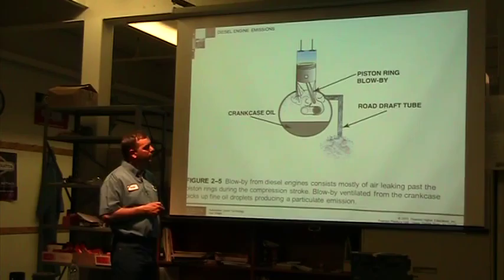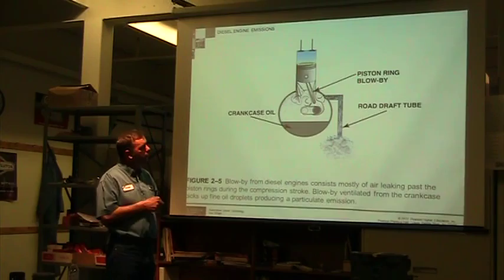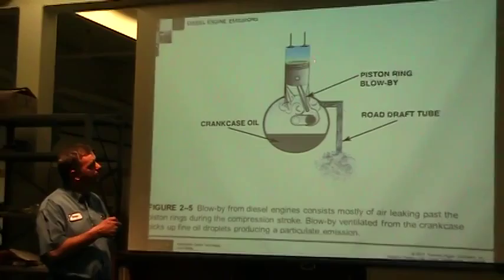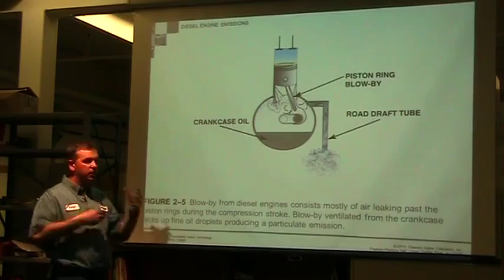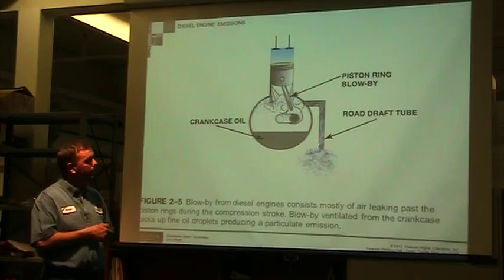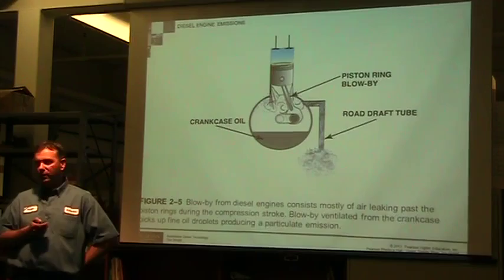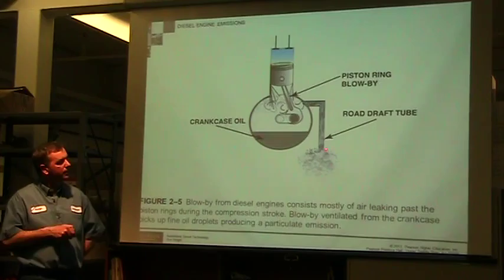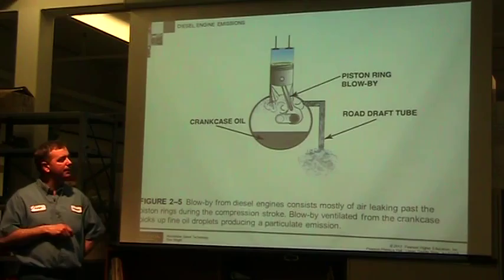This is blow-by. Most older engines had a crankcase breather tube — sometimes called a road draft tube — that just hung down and discharged out into the atmosphere. When the piston has leakage past the rings, gases go into the crankcase. The engine is stirring everything up and that excess pressure needs somewhere to go — we don't want it to build up in the engine because it would blow the seals out, so you want to make sure it has a place to go.